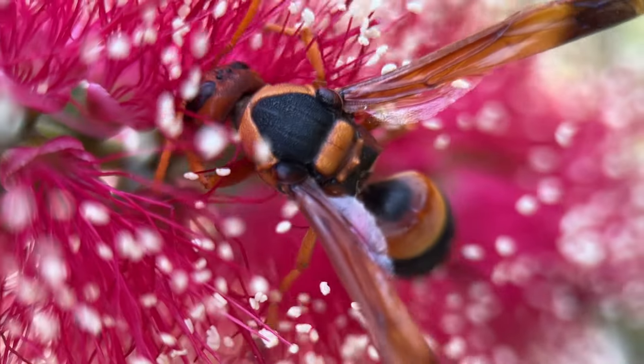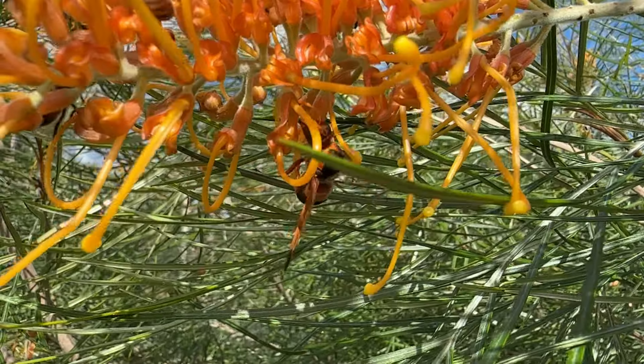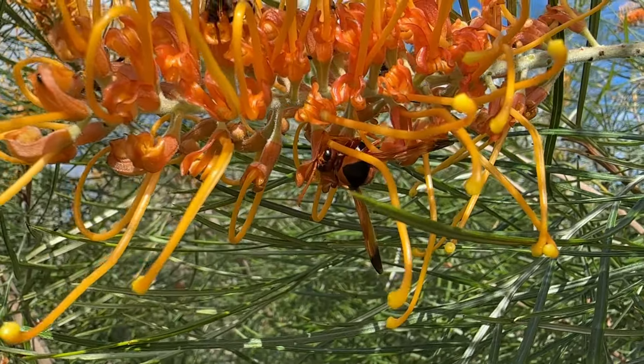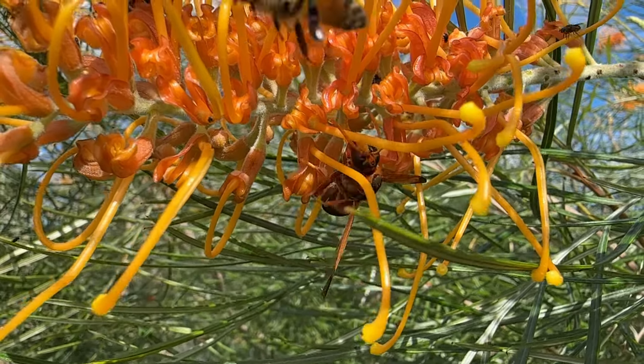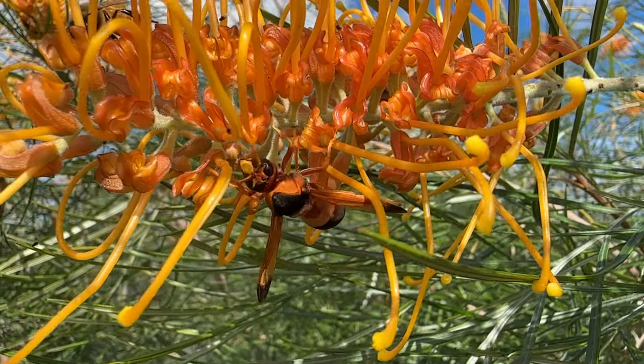When she's not making her nest she'll be out feeding on nectar, so it's really important that we plant beautiful nectar-rich plants that enable insects like this to feed. It encourages the biodiversity in our backyards.